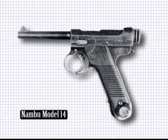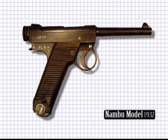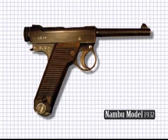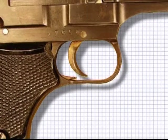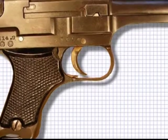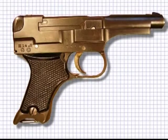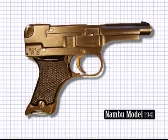The later Model 14, introduced in 1925, saw action in Manchuria, after which it was modified once more in 1937 with lessons learned in the field. Unfortunately for Japanese officers, the Model 94 was also introduced during wartime. Production standards slipped, and the weapon became hazardous to operate.